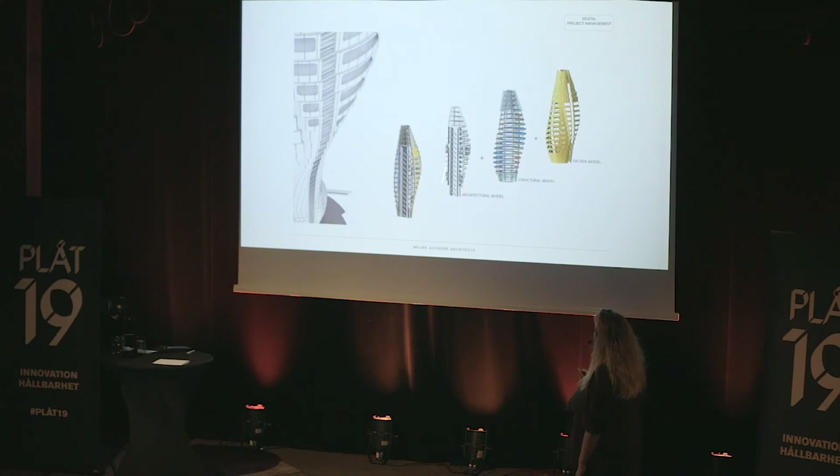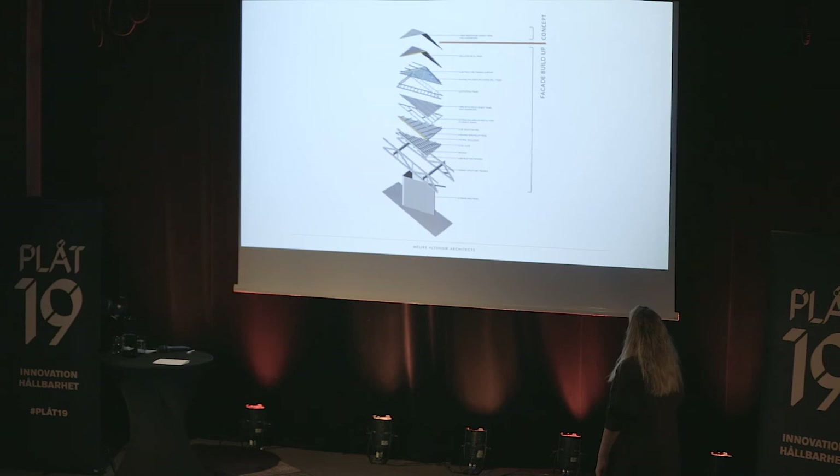You can see digital project management processes here — our architectural model, structural facade. We have only one core and everyone works around that core. It's a very cylindrical building so you cannot separate one piece of information from another. Unlike a high-rise office building where you can redesign the facade later, in this building everything works together — if you change something, the whole system changes.